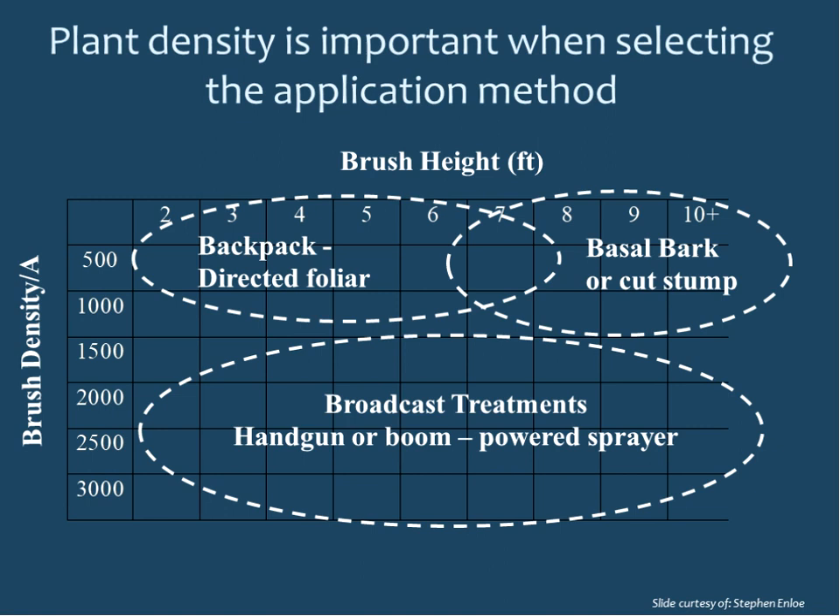When deciding what application method to use, consider plant density and height. Lower plant density with smaller plants lends itself to backpack directed foliar. Low density but larger plants lend themselves to individual plant treatments using basal bark or cut stump. When you get very high density — whether small or large plants — broadcast treatments using a handgun, boom, or even aerial application are more appropriate choices.